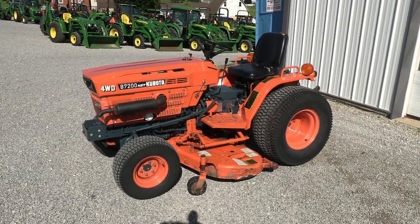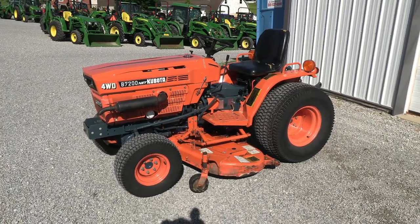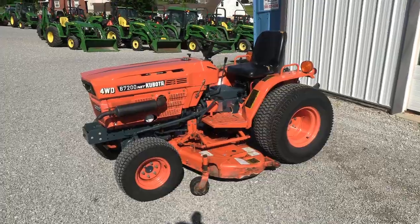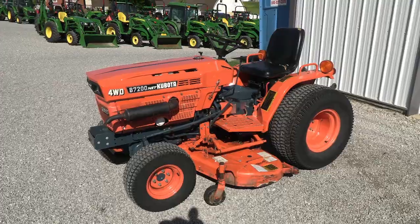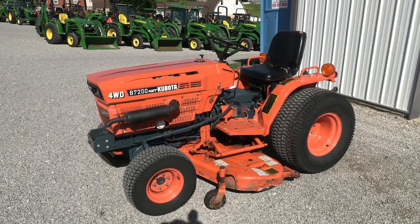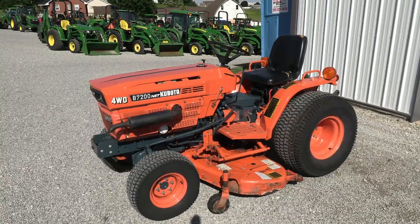Today we're showing you a Kubota B7200 hydrostatic tractor. It's a four-wheel drive tractor. It has a 60-inch belly mower with it. The tractor is showing about 580 hours on the meter. That meter does turn over at three digits, so I don't know if it's been turned over or not, but that's what the hours are showing on the tractor.